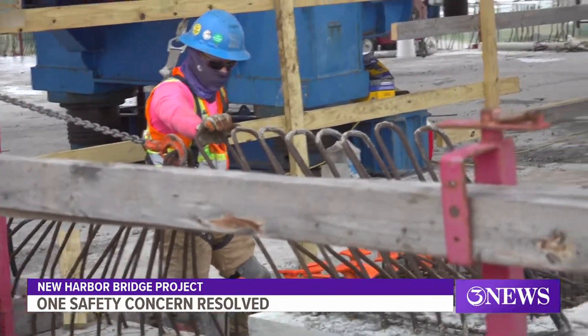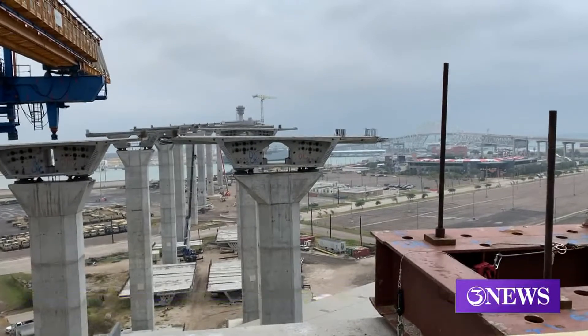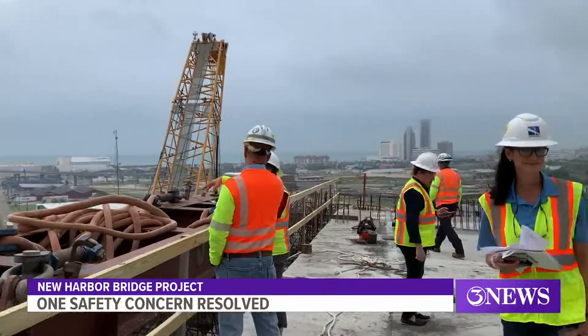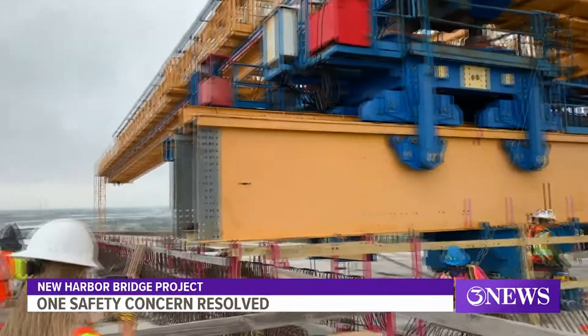Flatiron Regatos is trying to get this project done as fast as possible, so they're trying to bring in resources and skilled labor to finish this project. And I think people just need to know we're going to finish this project and we're moving as fast as we can. It is still unclear when crews will begin working over the water, but Flatiron Regatos said they are moving everything back into position and hope to resume work soon. Reporting from Corpus Christi, 3 News.